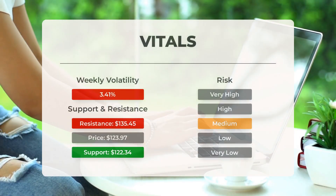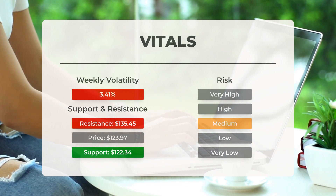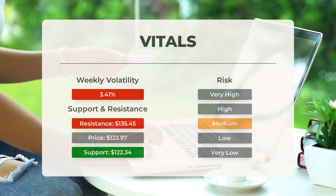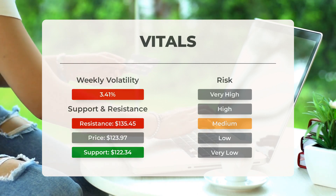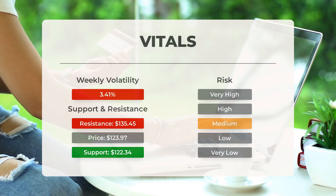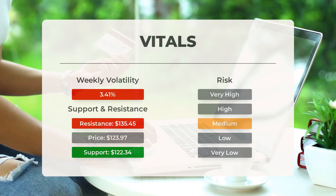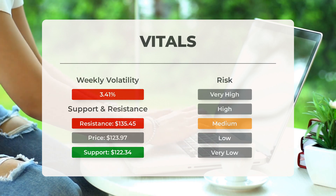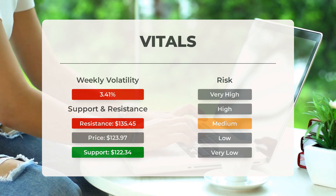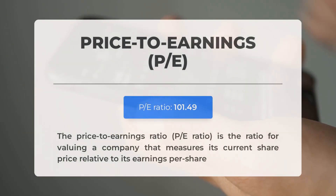Enphase has found a strong support level at $122.34, which could be a great opportunity for buying, as we can expect an upward reaction when this support is tested. This stock has average movements throughout the day but with good trading volume, making the risk medium. In the past day the stock had a range of $6.35 between its high and low, equivalent to 5.24 percent. Over the last week, the stock's daily average volatility has been around 3.41 percent.